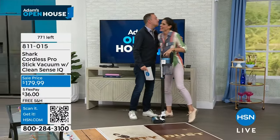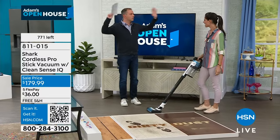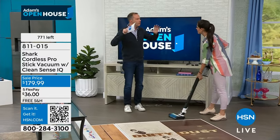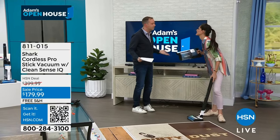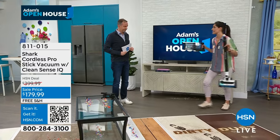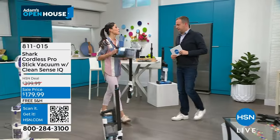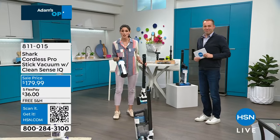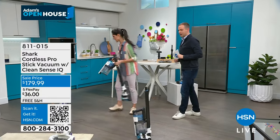We need to shout this from the rooftops — the best deal from Shark just because there's only one color left? Are you kidding me? It's ridiculous. You're getting cordless, it stands on its own, it has the CleanSense, it has the no hair wrap technology, and we're going to talk about the odor neutralizing technology. It's got all of it, and this insane discount.